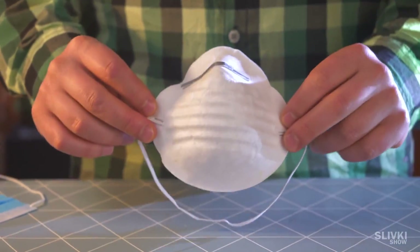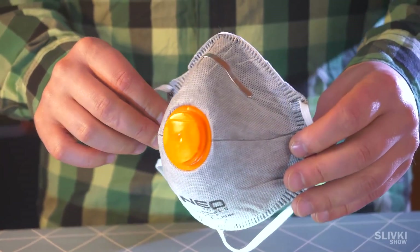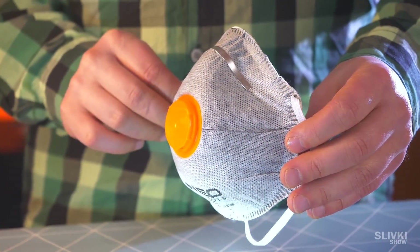Next we have this type of mask. It's not the best option, but the gaps are not so large, although the quality of the filter leaves much to be desired.